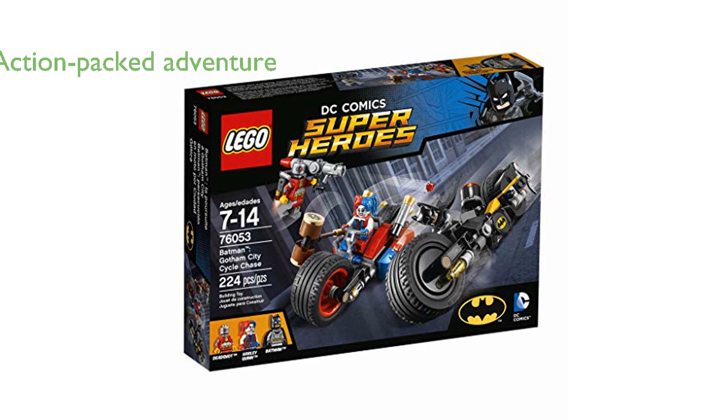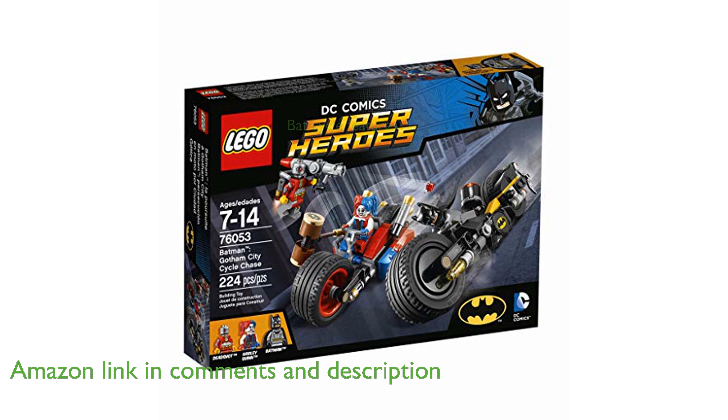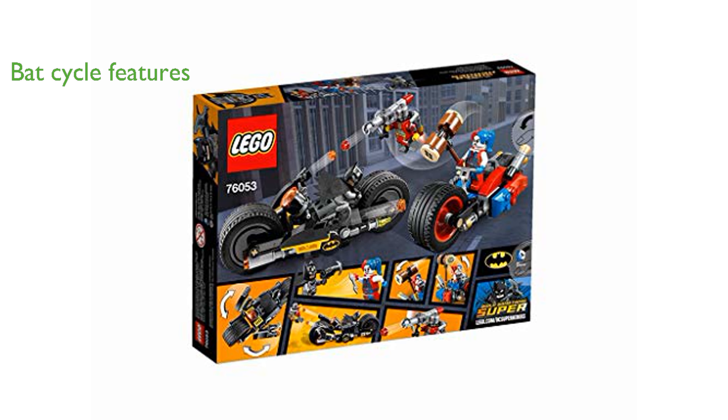The LEGO Superheroes Batman Gotham City Cyclechase 76053 offers an exciting action-packed adventure with Batman, Harley Quinn, and Deadshot. The Batcycle is equipped with large wheels with rubber tires, rotating stud shooters, and holders for Batman's batarang and grapple hook gun.